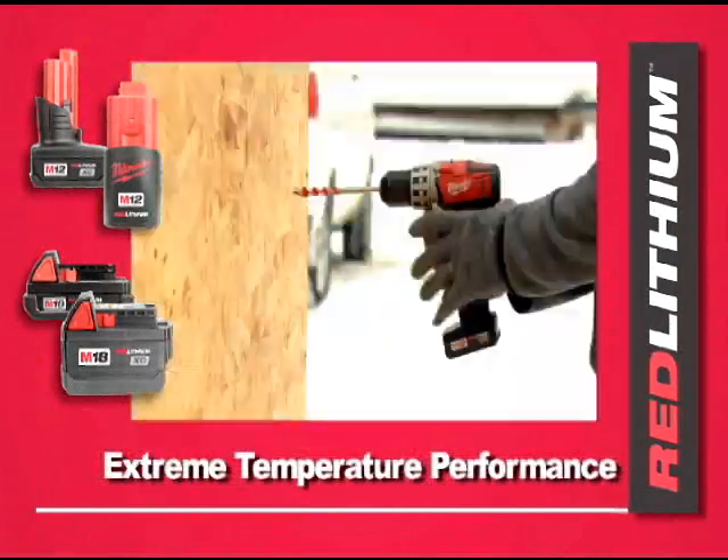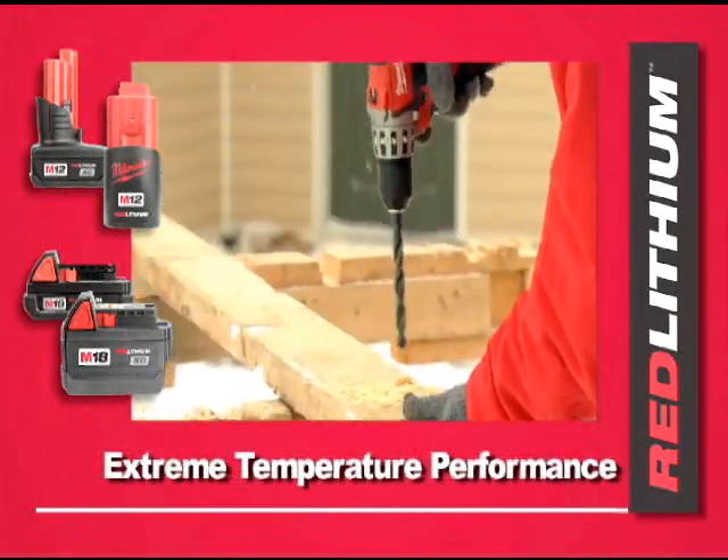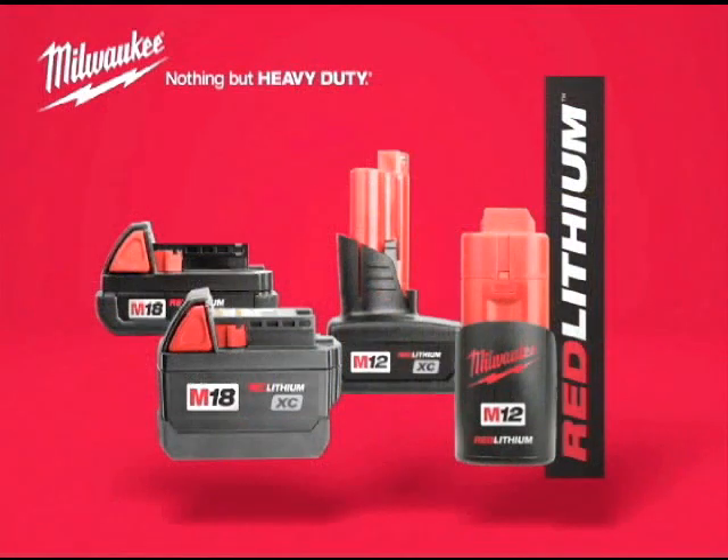Plus, works in extreme temperatures down to 0 degrees Fahrenheit. For best-in-class performance and durability from your cordless tools, choose the M12 and M18 cordless systems, powered by Red Lithium.